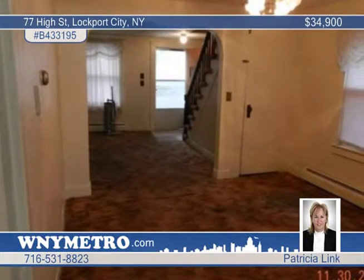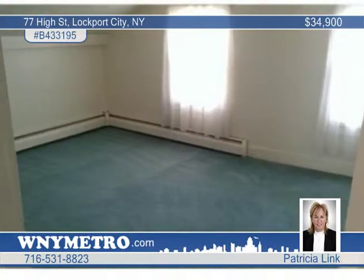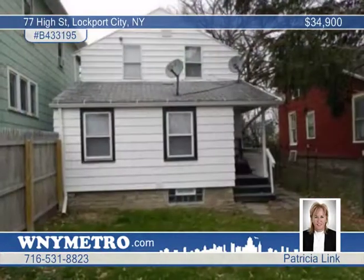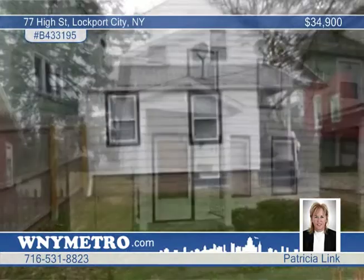Recent updates include the front porch roof, rear porch railing, front gate to a fenced yard, and new first floor carpeting. The owner is ready to sell — this gem won't last, so call Patricia Link now for your private showing.